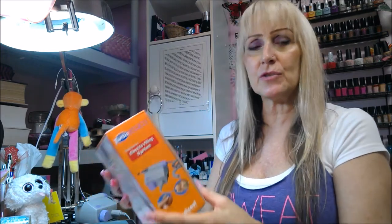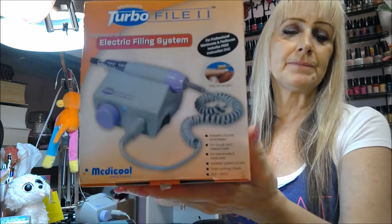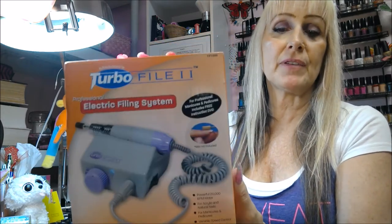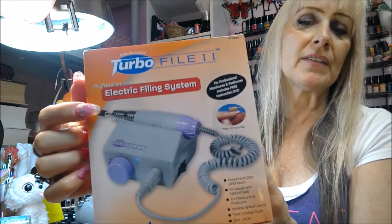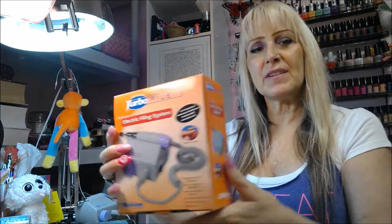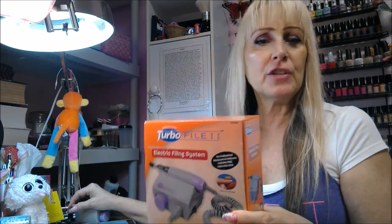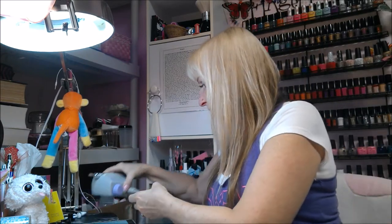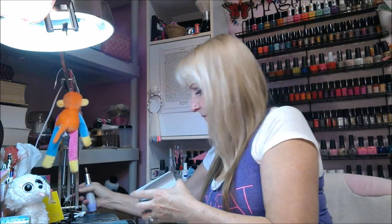I'm not being paid to review this — I just want to show you. It's a professional electric filing system, an e-file. I bought it at Salon Centric for about $80. It comes with a couple of round sandpaper-type bits and another gentler bit, good for a natural nail. I also bought a couple of extra bits. Here's the file — it's got a nice base, really nice.